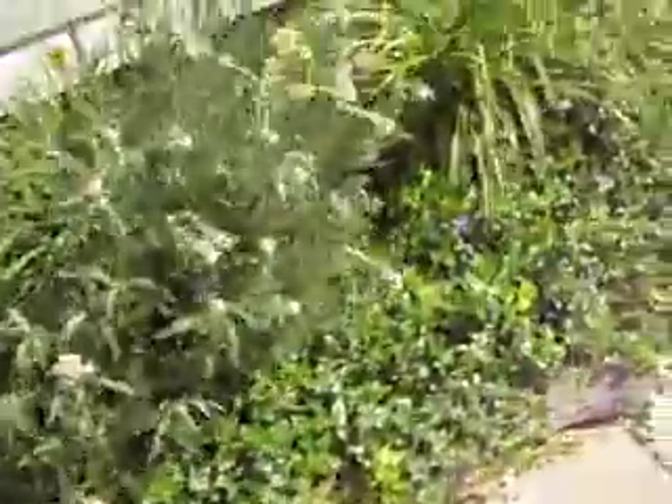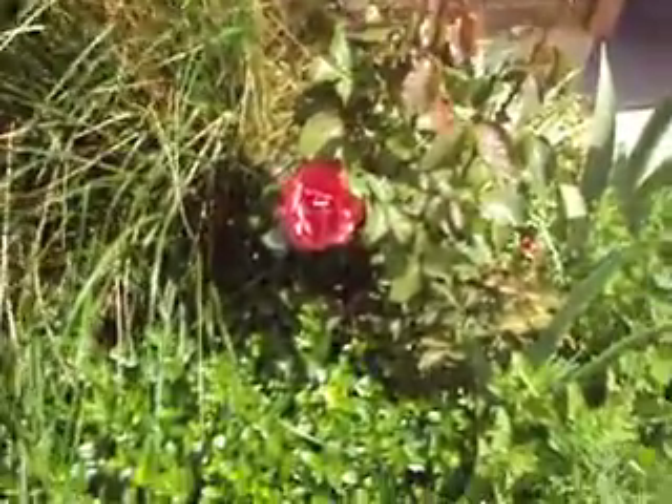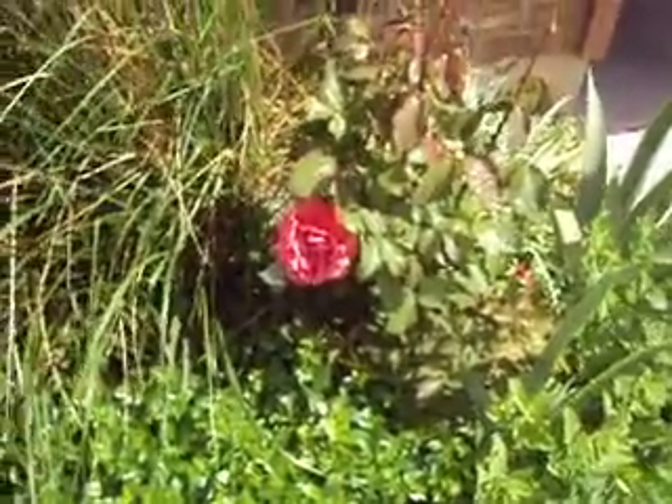Maybe I should have messed with the camera settings — it seems awfully bright. They get beat up here and don't do as well. I haven't figured it out yet. But since I moved here, it's been windy, and I supposedly moved from a wind tunnel area. So I'm trying to get something other than yellow hollyhocks growing in there.